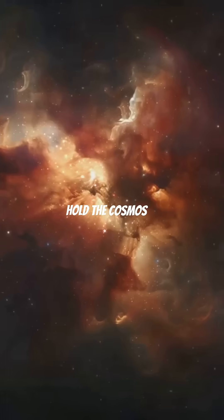And guess what? NASA released a three-dimensional printable model of this nebula. You can hold the cosmos in your hands.